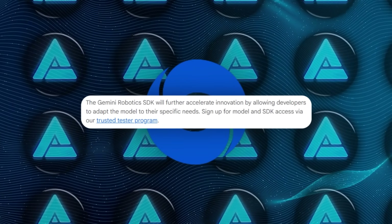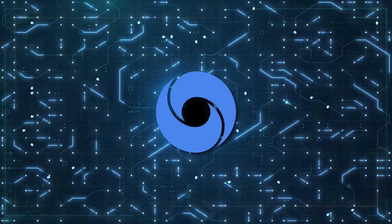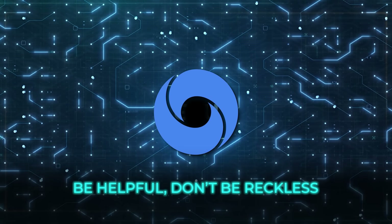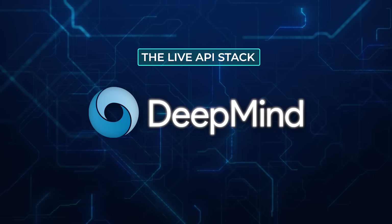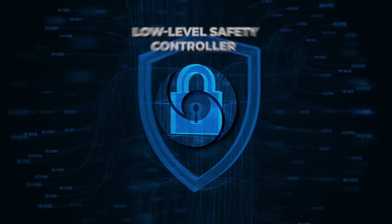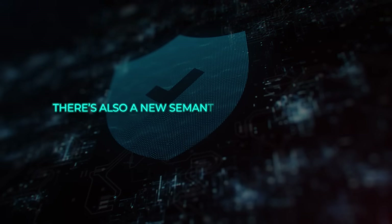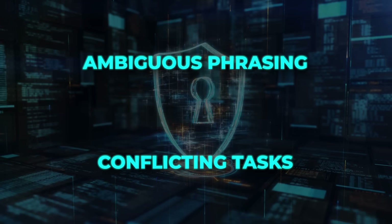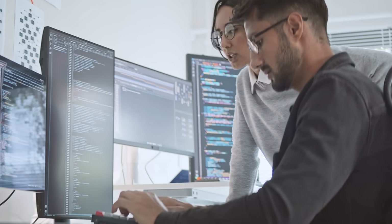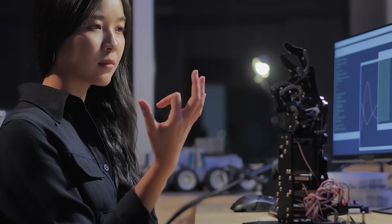Early access is through a trusted tester program — they are not opening the floodgates just yet, partly because of safety reviews. DeepMind keeps echoing its AI principles: be helpful, do not be reckless, all that good stuff. The company wires semantic filters into the live API stack to watch for awkward or unsafe instructions, like someone casually telling the robot to hand them a knife blade first. Under the hood, a low-level safety controller cross-checks torque limits, collision cones, and velocity caps. There is also a new semantic safety benchmark that tries to brute-force the weird corner cases — think ambiguous phrasing or conflicting tasks — to see if the system holds up. The Responsible Development and Innovation team runs impact analyses, then the Responsibility and Safety Council signs off before any code leaves the lab. Robots are heavy, and the message here is that you really want multiple layers watching your back when the arm is swinging near a human co-worker.